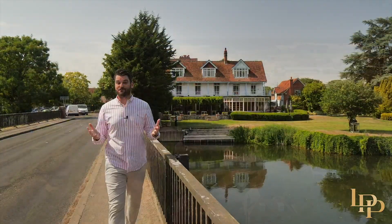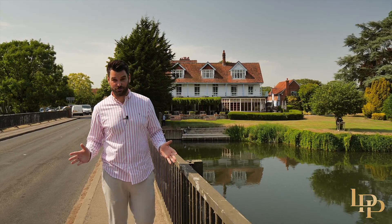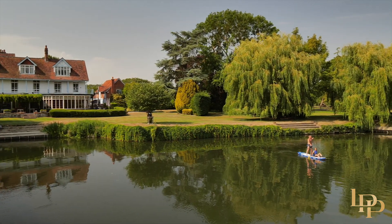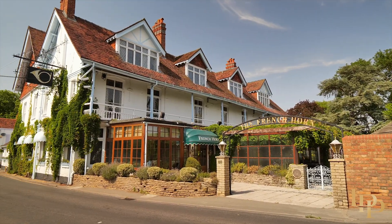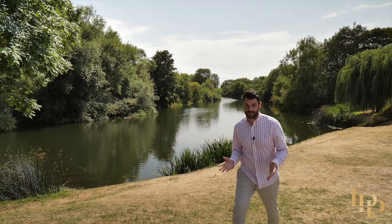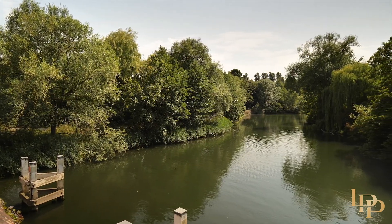We're here at the French Horn, one of the finest restaurants in my mind in the entire country. It's been here for 200 years — a beautiful hotel, and look at the views of the river. Sonning is truly a beautiful village with some of the best amenities imaginable. The schools here, like Reading Bluecoat, are absolutely sensational. What an amazing place to live.